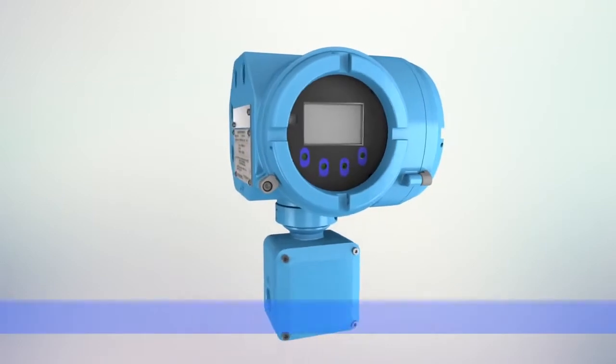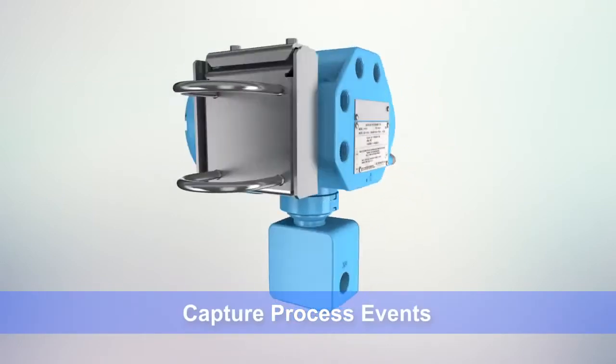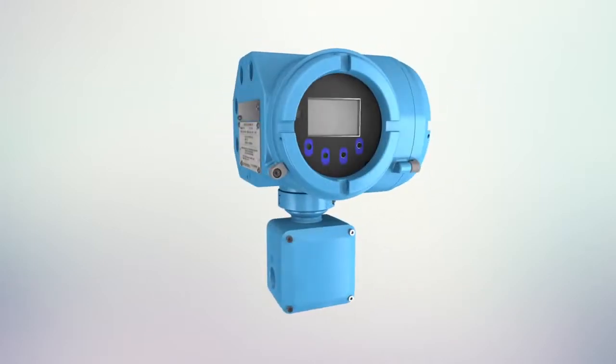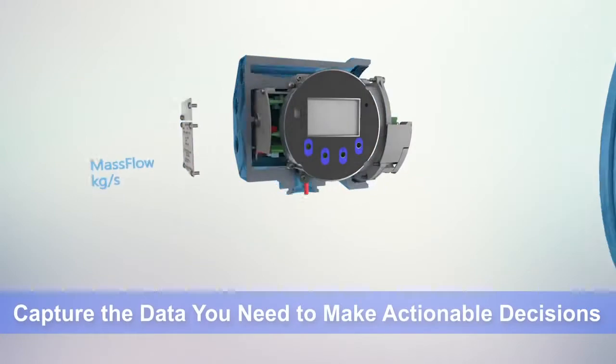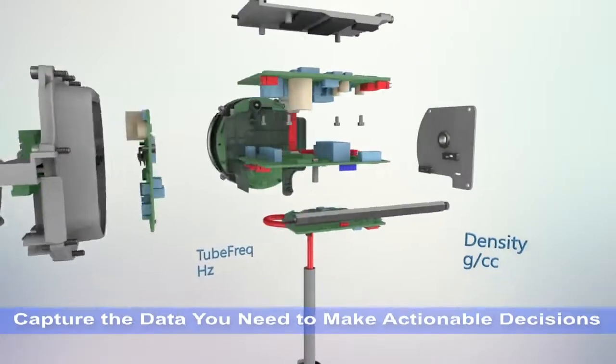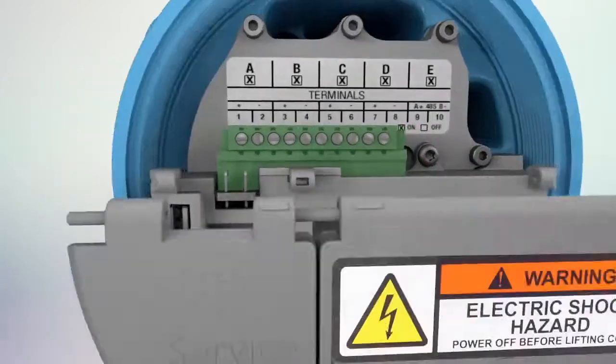The 5700 was designed to capture rich data that provides more information about your process, such as alerts or upsets, fluid quality, and measurement stability. The transmitter was built to record and report long-term and short-term data, including date and time stamps that allow you to go back in time to better understand a process event.